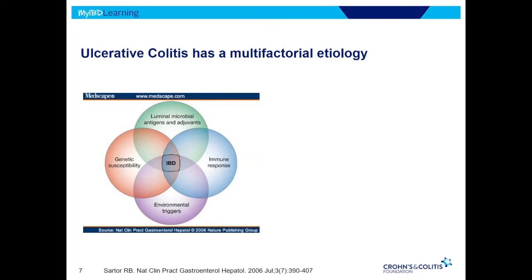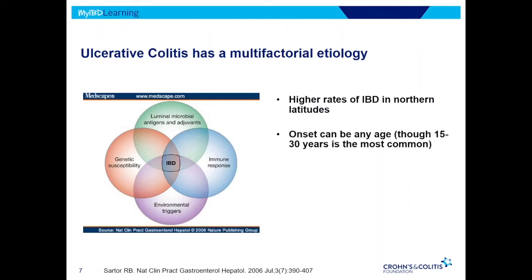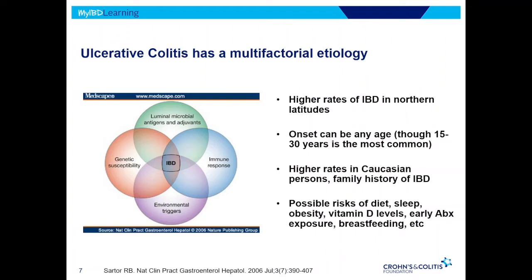As you saw with Dr. Keeley's presentation, with IBD in general, multiple factors are involved. We know that there's some genetic susceptibility, a role of the microbiome, and some environmental triggers in abnormal immune response. Only when all of these intersect is the proportion of folks that get inflammatory bowel disease. A couple of examples: we see higher rates in northern latitudes, more commonly in younger individuals — 15 to 30 is most common, but it can be at any age — higher rates in Caucasian people, in people with a family history of IBD, and some environmental or dietary contributing factors. It's very complex, multifactorial, and there's a lot that still needs to be worked out.